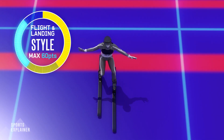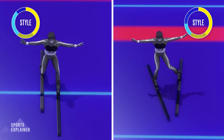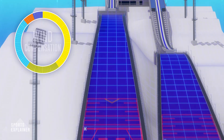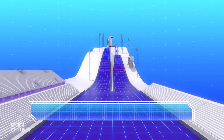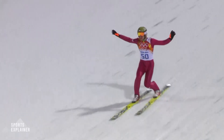To the distance points are added the style marks for flight and the required telemark landing. The in-run or starting gate may be lowered to equalize the competition and to protect the athletes from overflying the safe landing zone. The medal winners will be determined by the addition of the points they accumulate from both the first and final competition flights.